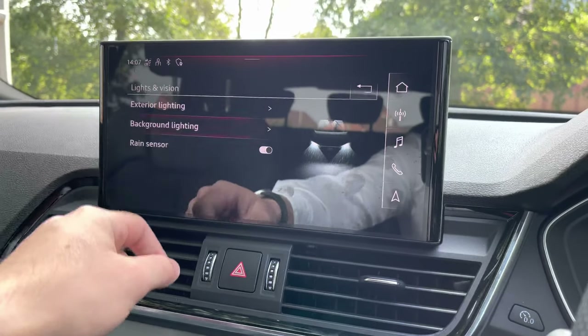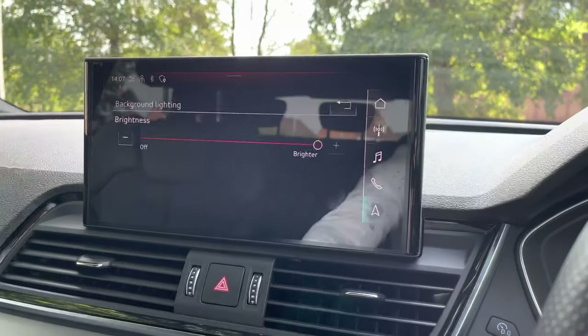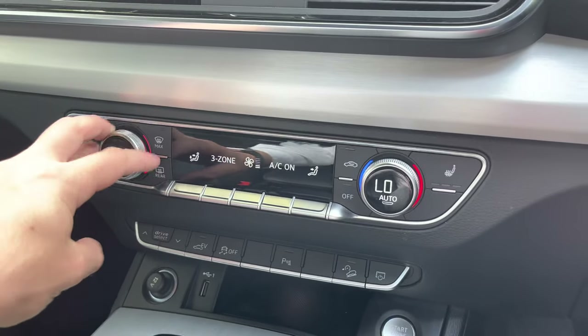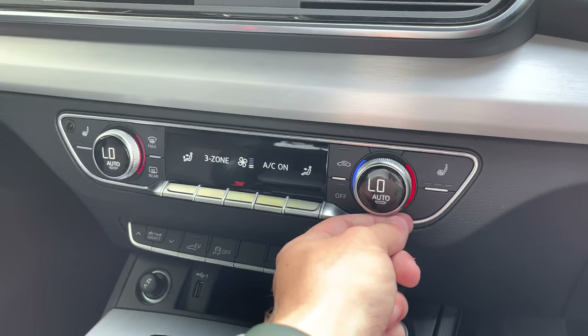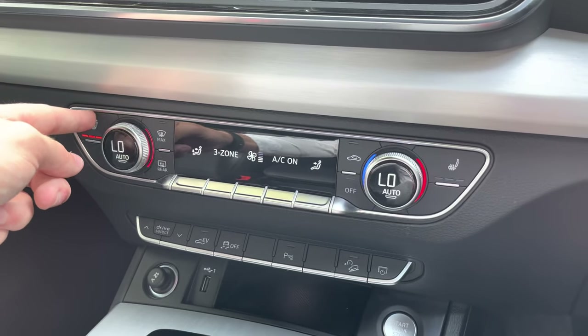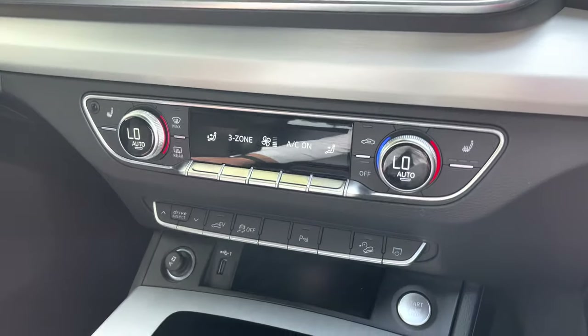There is also the lighting and vision section, in which you will find the background lighting, where you can adjust the brightness of the lighting inside the cabin. Below that, we do also have the dual-zone climate control, which is very easily operated as you can simply turn the wheels either right or left. You can also turn the auto or sync mode on at any time. There are also the front heated seats for both front passengers with three heating settings.